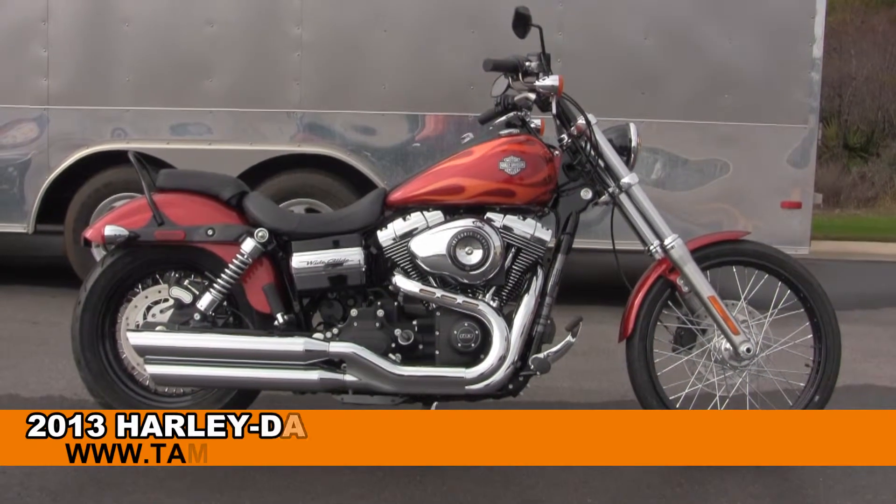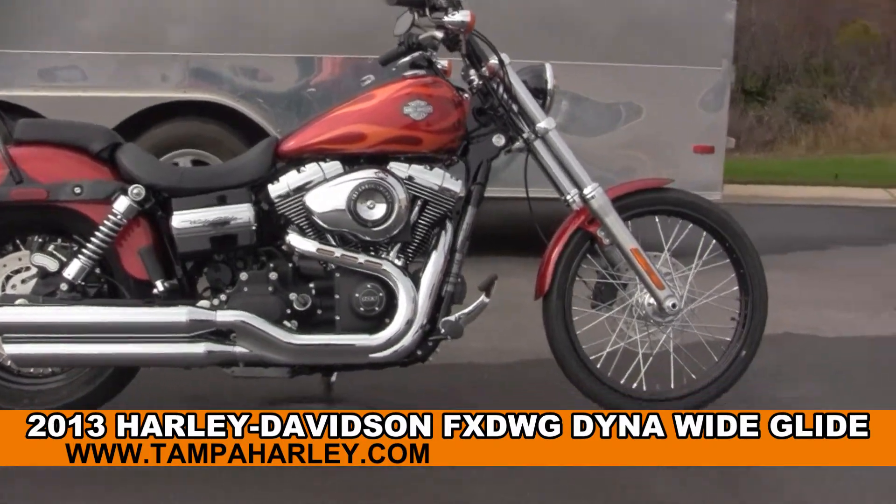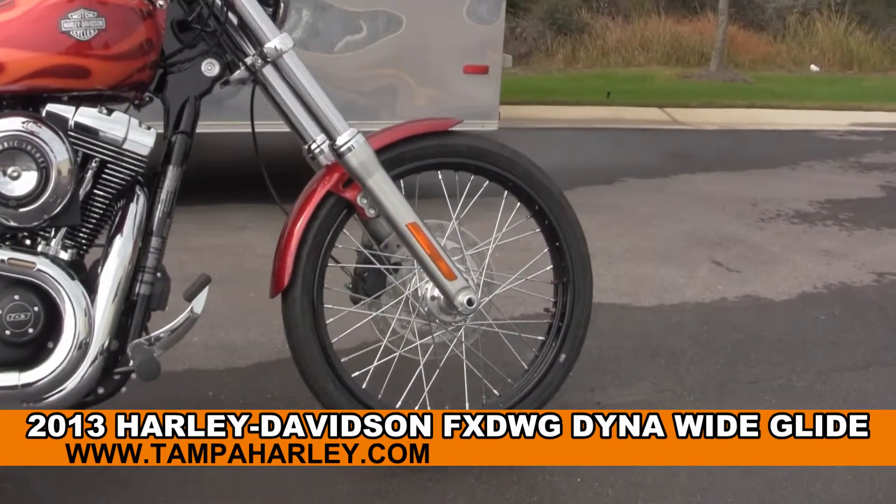Welcome everyone to the world famous Harley Davidson of Panama City Beach. Today I've got for you a slick brand new 2013 Dyna Wide Glide.